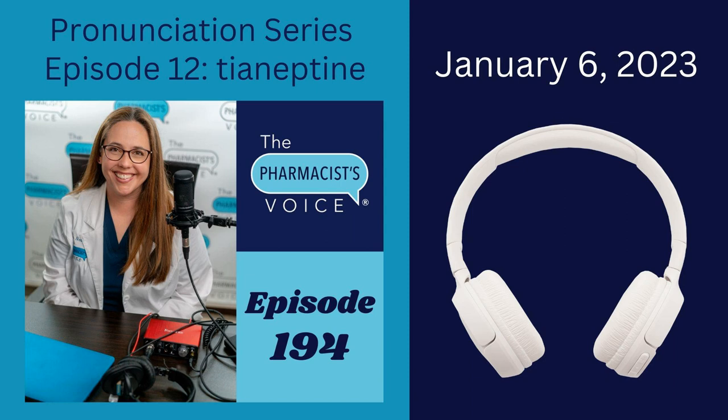Welcome to episode 194 of the Pharmacist Voice podcast. I'm the host, Kim Newlove. This is one of my drug name pronunciation episodes. Today, we're talking about tyaneptine.